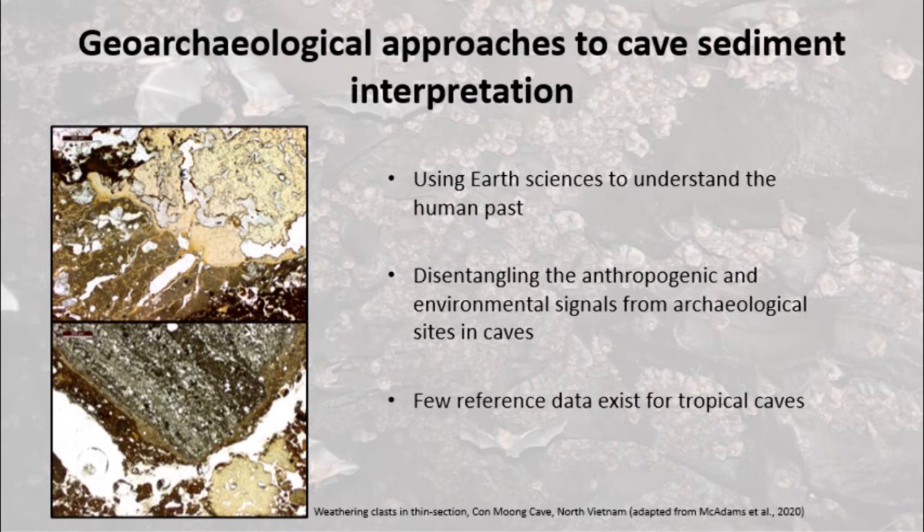While cave sediments are well studied at higher latitudes, the effects of tropical environments upon site formation processes have been little explored, and there is a need for reference datasets related to the geomorphic processes that are active in tropical cave mouths.